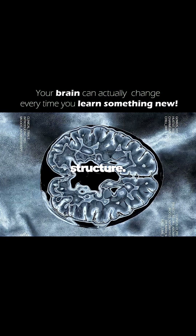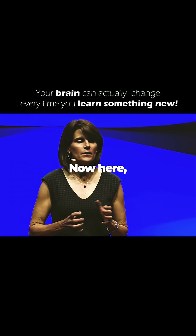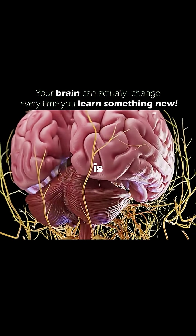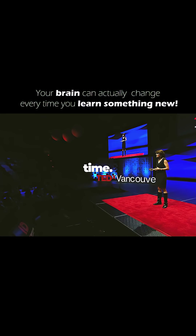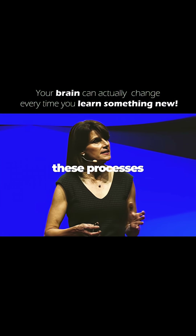The second way that the brain can change to support learning is by altering its structure. During learning, the brain can change the connections between neurons. The physical structure of the brain is actually changing, so this takes a bit more time. These types of changes are related to long-term memory.